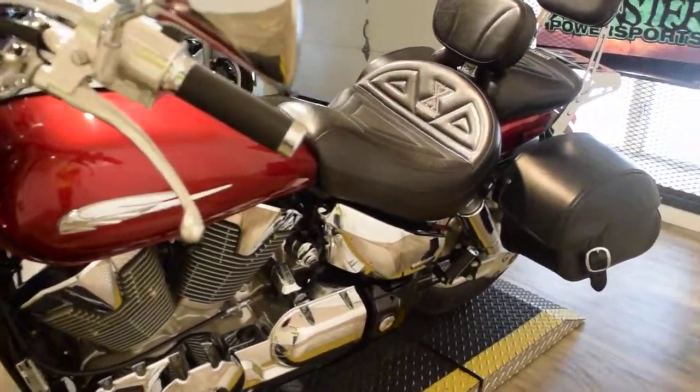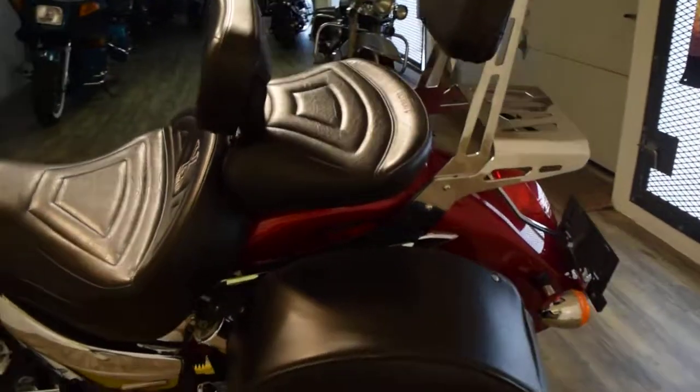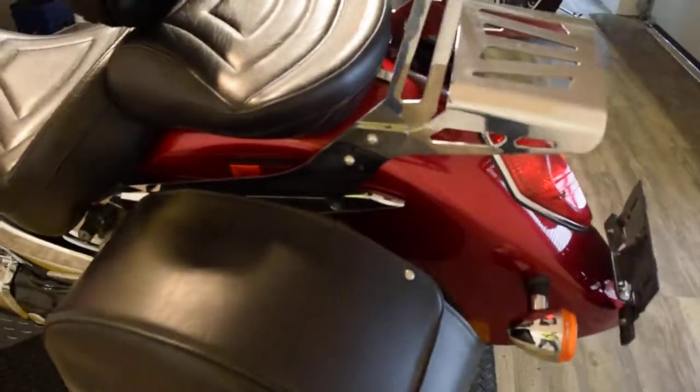We have about 400 bikes in stock. We do out-of-state financing. Exporters are welcome to call. We sell bikes to people all over the country.